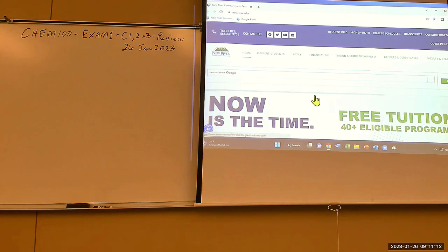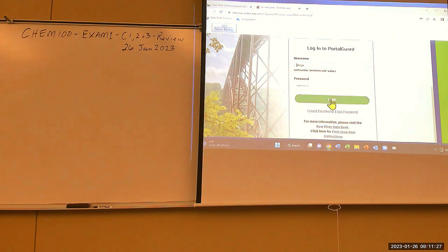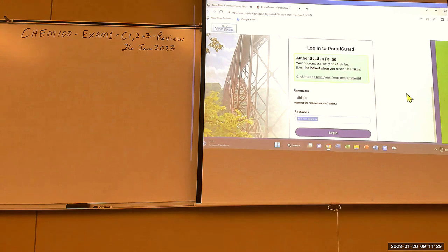A student asks how long their Cengage access lasts since they purchased it last semester. The instructor explains it depends on what was purchased: one semester access expires after a semester, but a year subscription would still be valid. The instructor apologizes for being new to some of this and mentions putting two options in the bookstore.